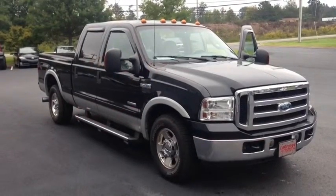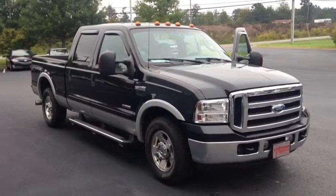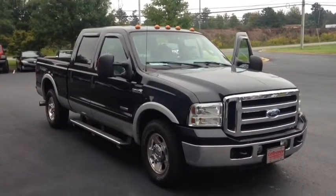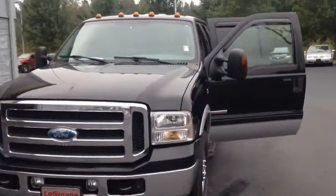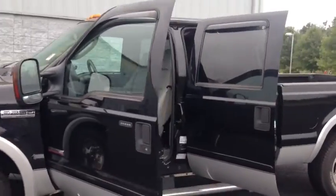Hey, how's it going Mr. Sam? This is Macaulay with Lagrange Toyota, and today I want to show you this F-250 Super Duty Lariat. It is the V8 Super Duty Powerstroke diesel, and running boards as you can see.